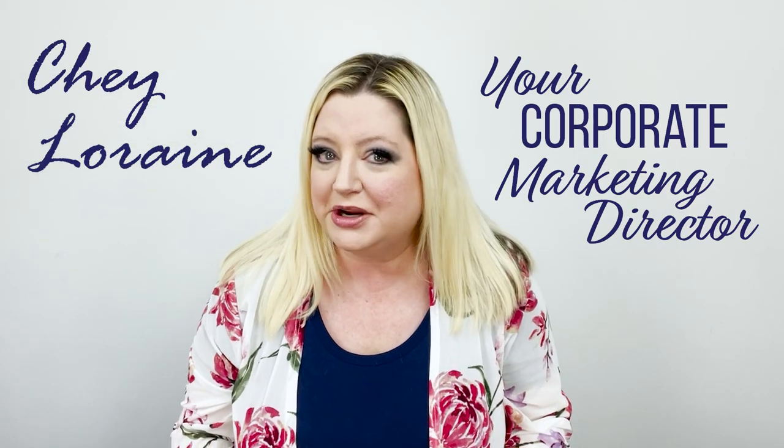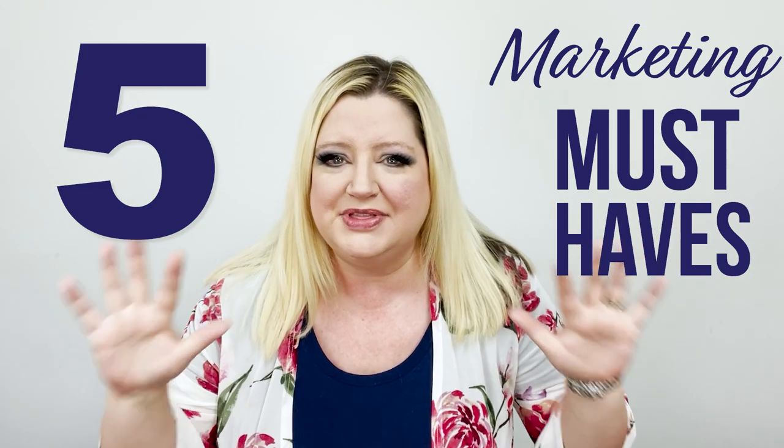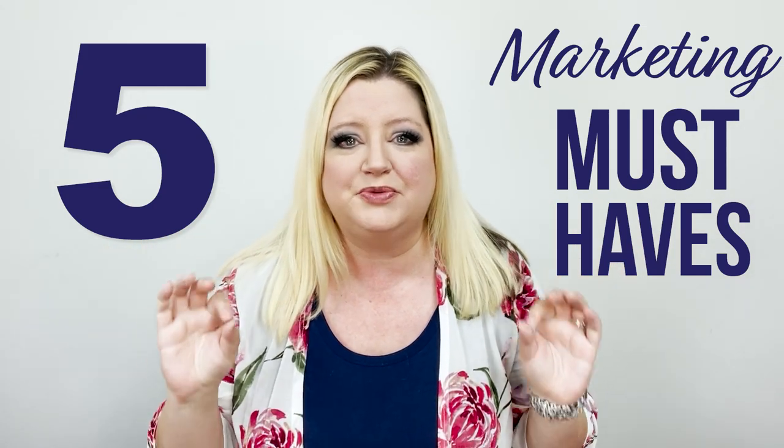Hi everyone, Shayloraine here, and today I'm talking about my five marketing must-haves. If you have a business, especially a B2C business, which is business to consumer, these are five things you are going to need to effectively market your business. Now there are more things I could talk about, but these are the musts. So let's get right into it.